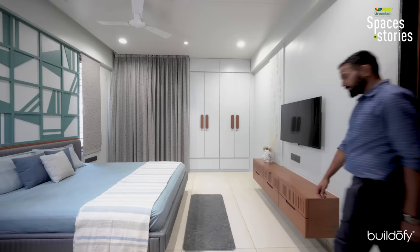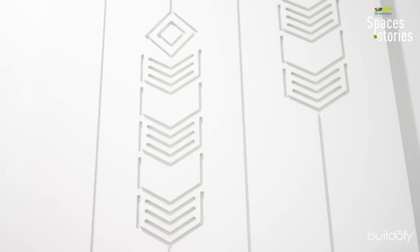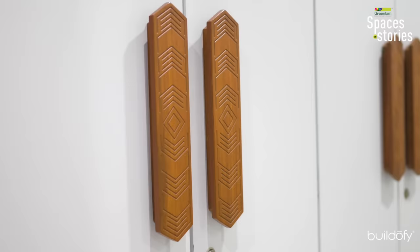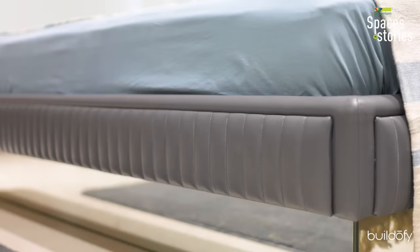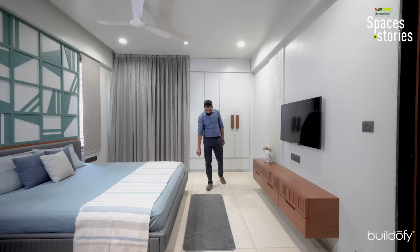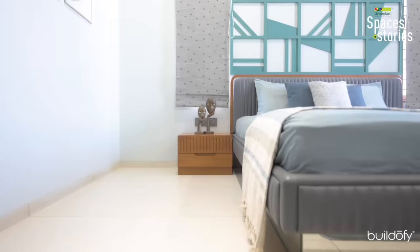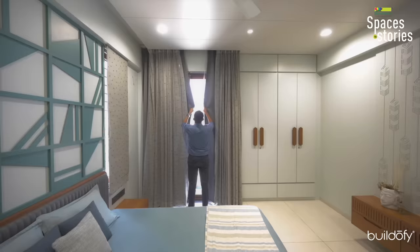For the children's bedroom, we used a blue color palette as their daughter wanted. On the TV wall, we created one pattern which we also followed on the wardrobe handles. On the bed, we used leather upholstery on the bedside and bed back. Underneath the bed, we used mirror so the bed appears to float on air. There is one balcony facing towards the north.